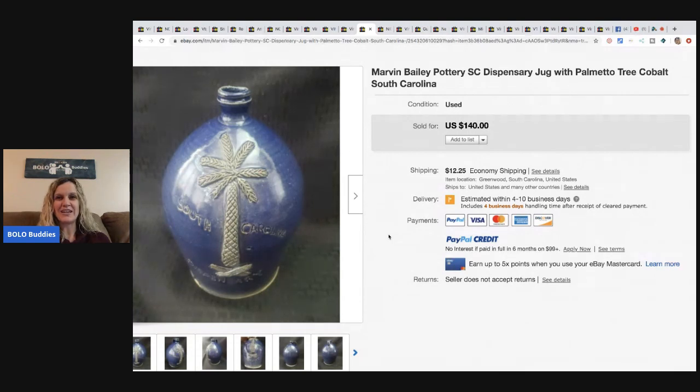This Marvin Bailey pottery — it's like a dispensary jug with a palmetto tree in cobalt blue. He purchased local, paid fifty dollars for three pieces. He sold one for a hundred and ninety-five, then sold this one for a hundred and forty, and the one left is listed at a hundred and fifty. He does really well with pottery — he knows what to look for.